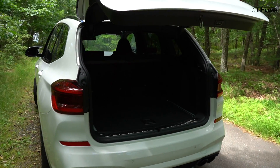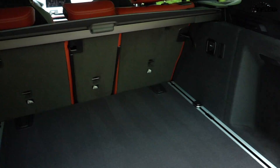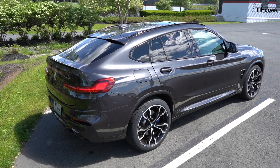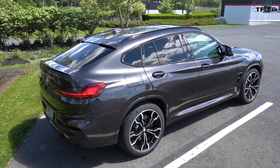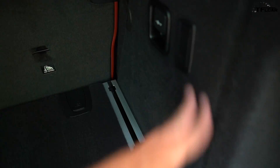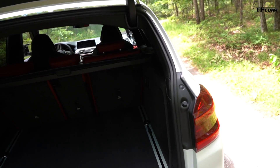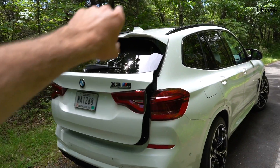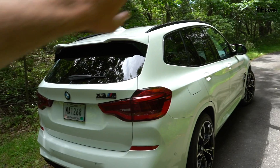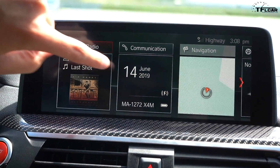Let's check out the trunk space — I have the classic M key here, push and hold the button, and there it goes. It's actually really decent. There are two versions of M that just came out: the X3M and the X4M. They both ride on the same platform, but the shaping of the rear end is completely different — the X3 has a more traditional roofline while the X4 has more of a coupe-like design. There's even a little power outlet back here.